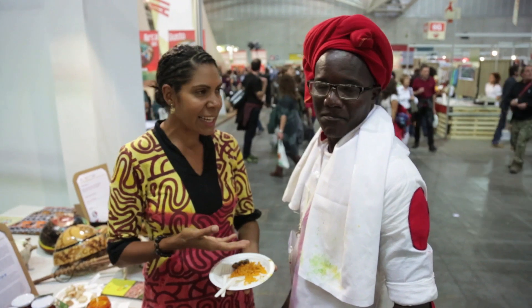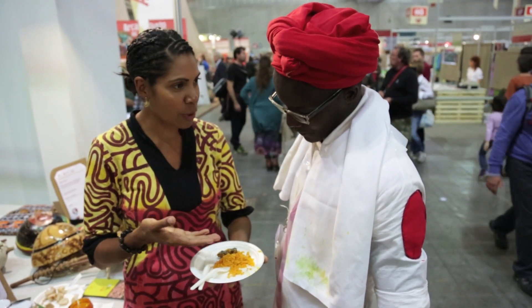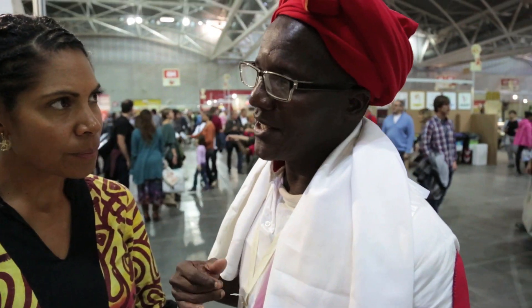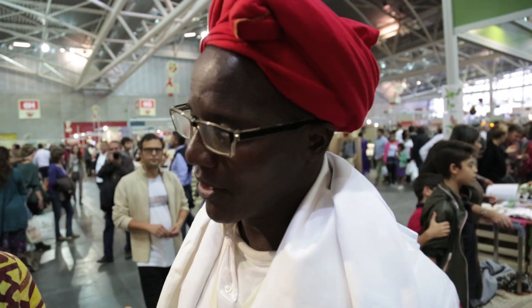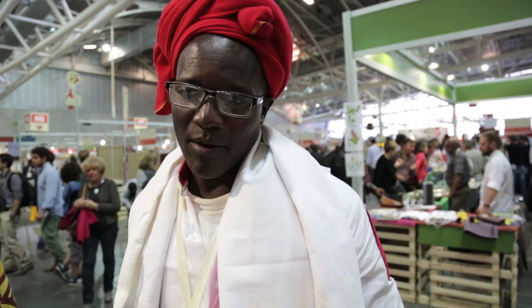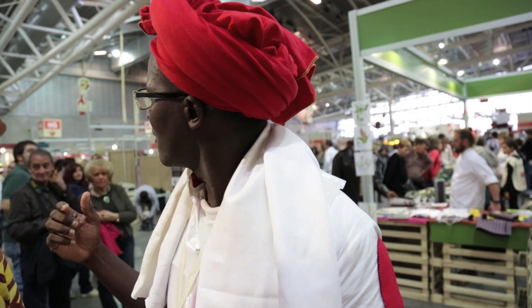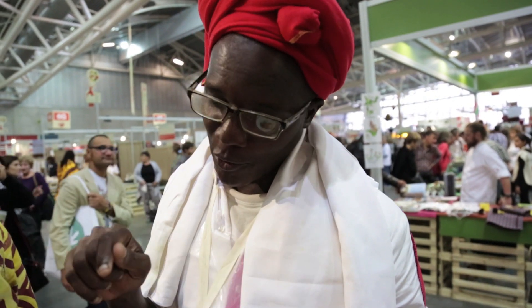I'm here with Abdon Manga and he is actually a chef from Guinea-Bissau and he's going to explain to me a little bit about this dish cooked with wild oil palm fruit. This oil palm is very nice because it's a particular oil palm. It's very important for traditional food because it has great significance for traditional food ingredients.